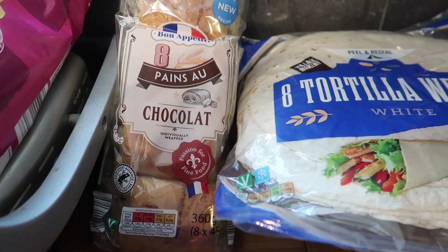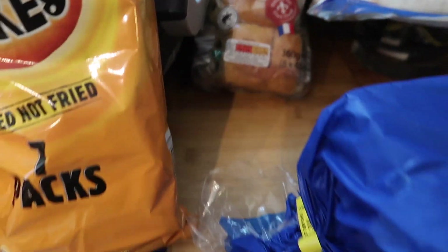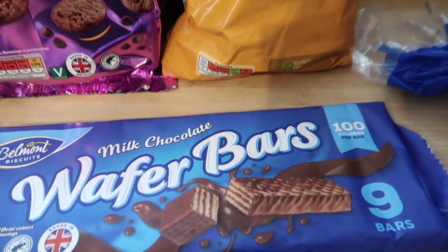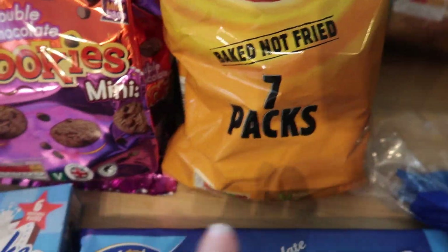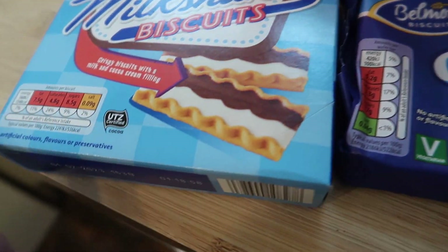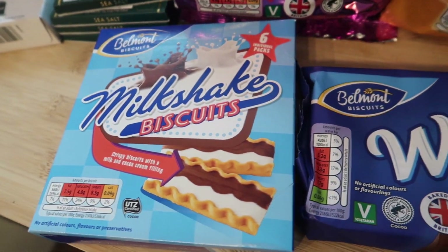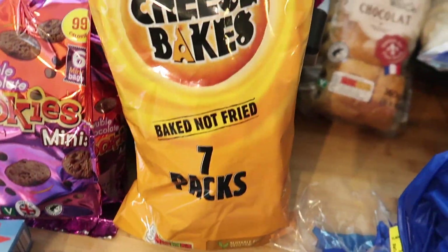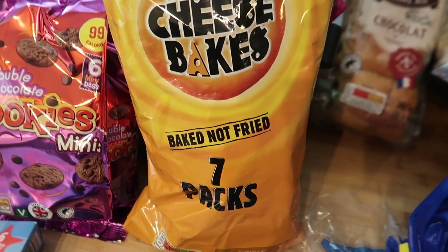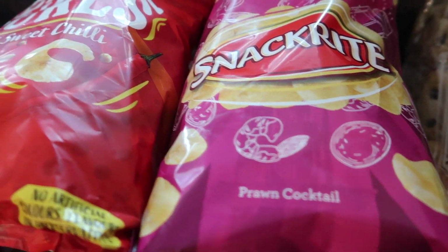One pack of chocolate because I'm slowly weaning them off that. I got some milk chocolate wafer bars and some milkshake biscuits — these are really nice if you haven't tried them; they're like milk and cocoa cream filling in a crispy biscuit. I've got some double chocolate cookies as well.